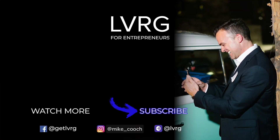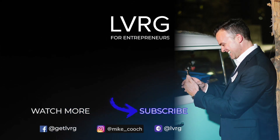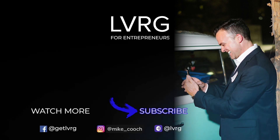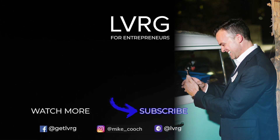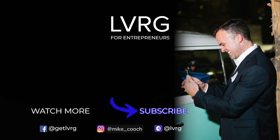Thank you so much for tuning in. If you found this video helpful, please like it and share it with somebody else who would get value from it. Please subscribe to my channel, and if you have any questions or comments, leave them down below — I'd love to hear from you and I will respond to every single one personally. Thank you so much and we'll see you in a future video.